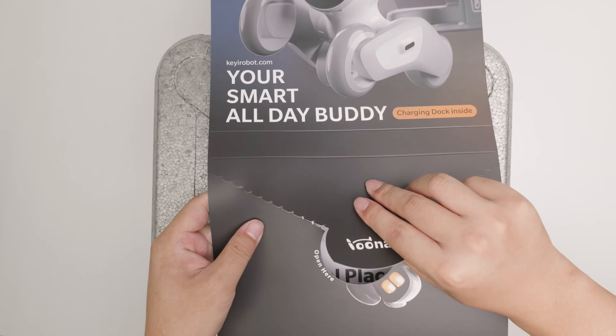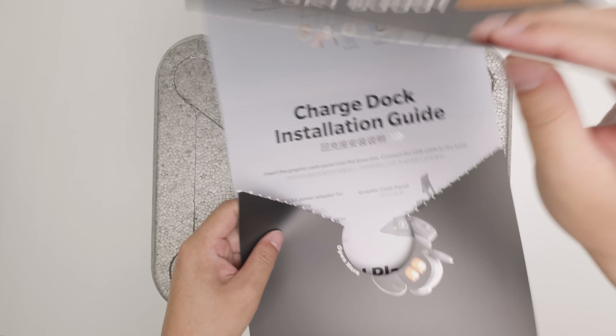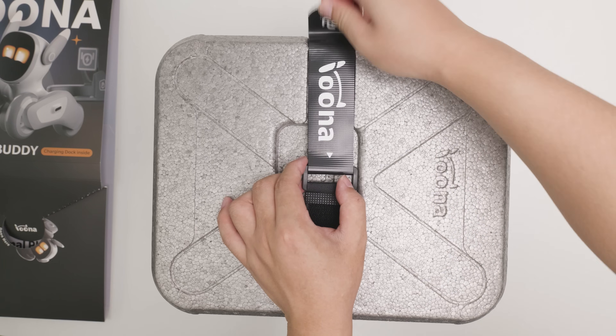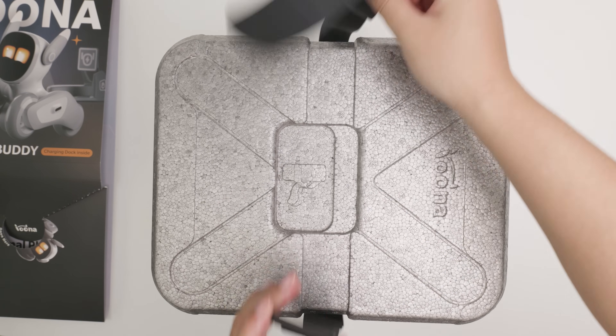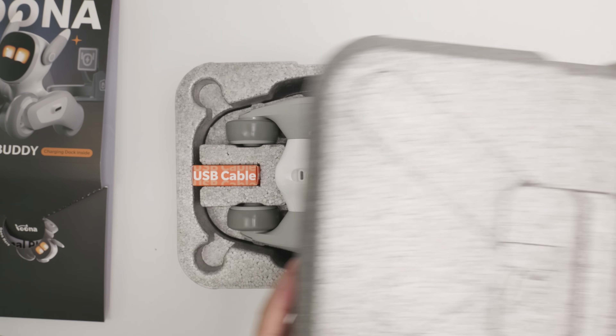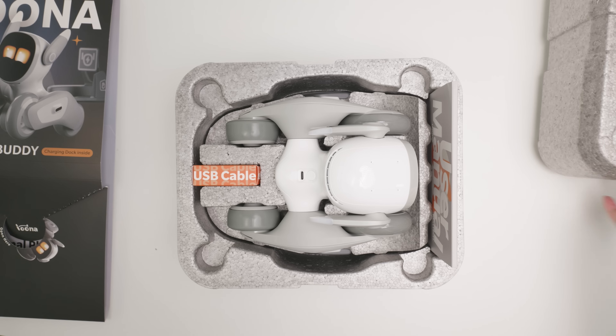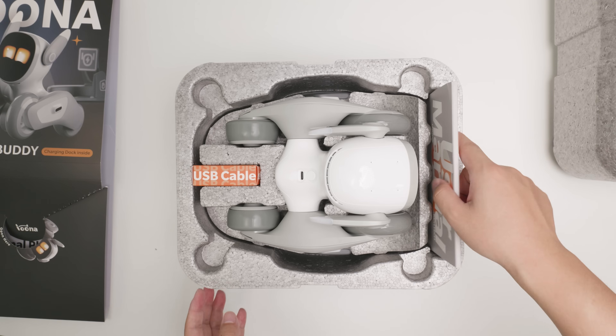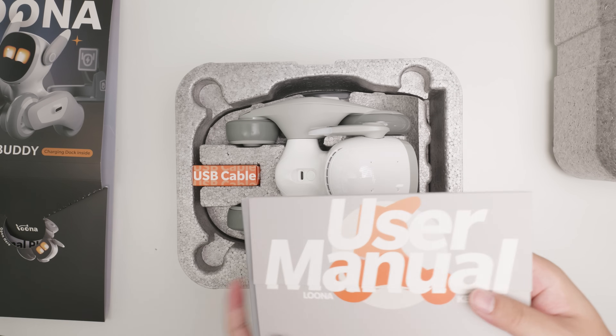Luna comes in a great phone box with a cardboard image of her, and a detailed setup tutorial on the back of the cardboard. The packaging looks like a cyber gift box, and if we open the box, there's a user manual, an A2C cable, a charging dock, and Luna herself. Also, if you need to take Luna out, this box will keep it safe.